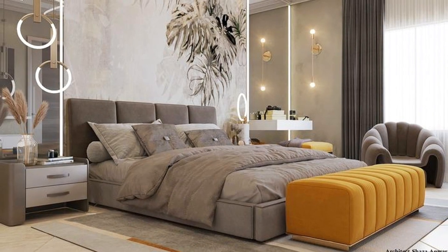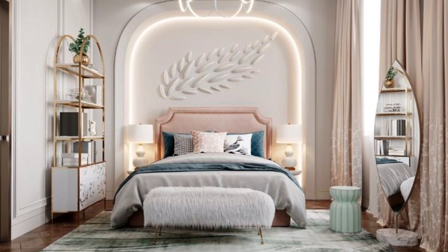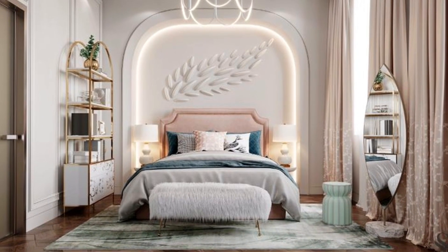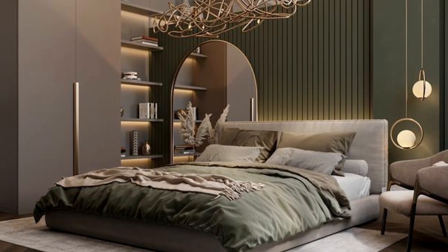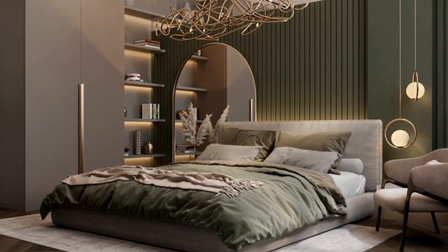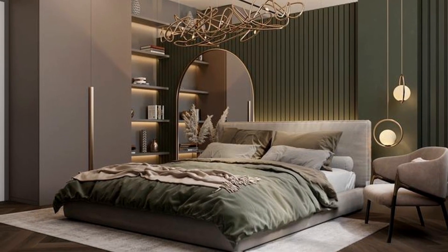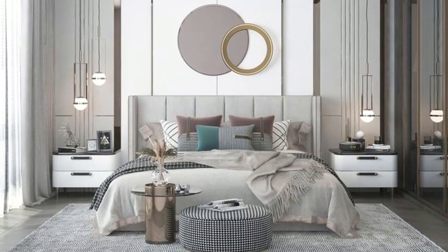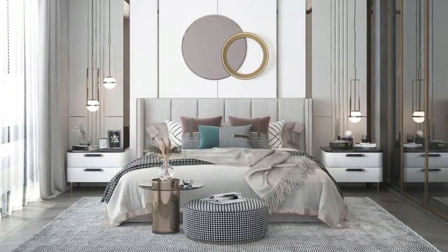Now it's time to dig into the fun stuff. Your bed and other pieces of bedroom furniture are important pieces to help set the mood and style of your bedroom. One of the best ways to ensure that your bedroom is unique and personal is to mix and match your bed, bedside tables, dresser, armoire and other bedroom furniture rather than buying a matching suite.